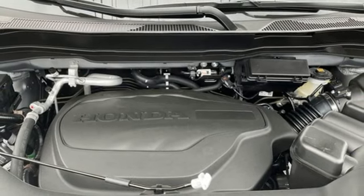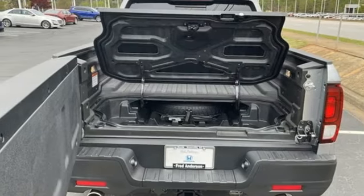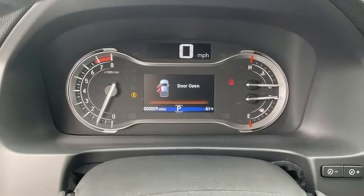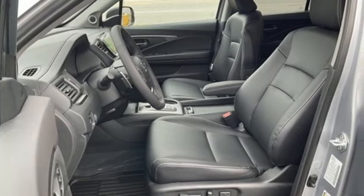Doors and push button start proximity key, front heated leather bucket seats, trailer hitch receiver, gas pressurized shocks, auto dimming rear view mirror, and automatic transmission.